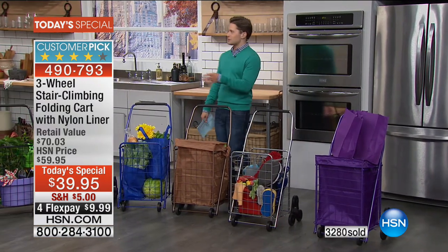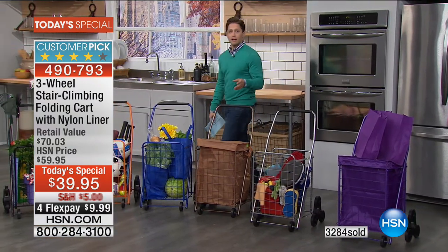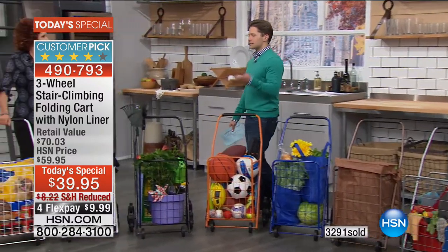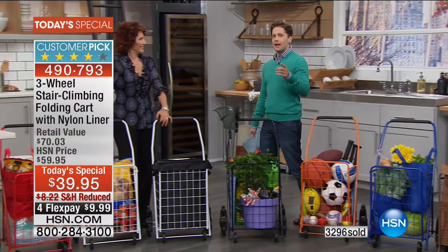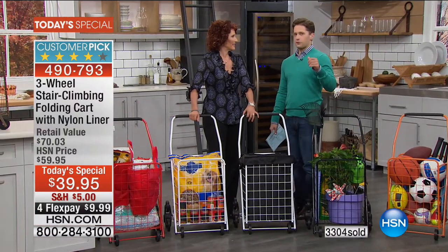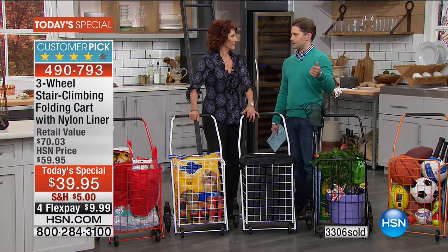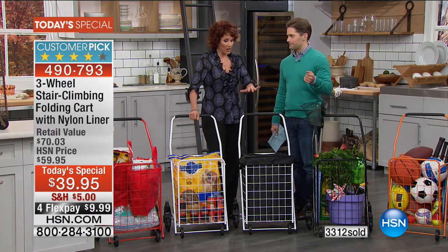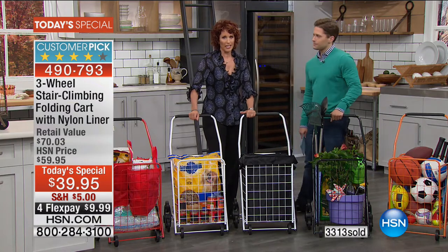For anybody that goes to farmer's markets, flea markets, for anybody who sets up stations there — isn't this just the easiest, no-brainer solution? A lot of you have thought about wagons as an alternative. They're four times the price and four times the weight. The cart itself weighs under 10 pounds.